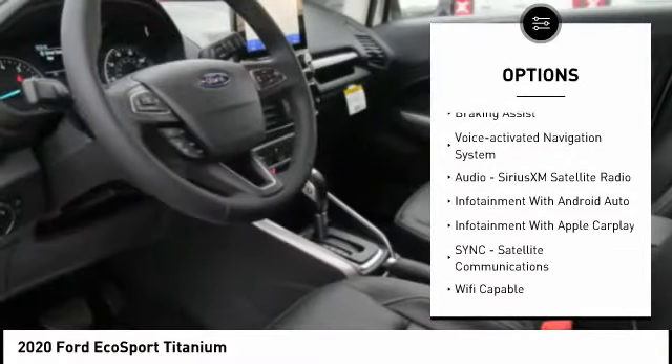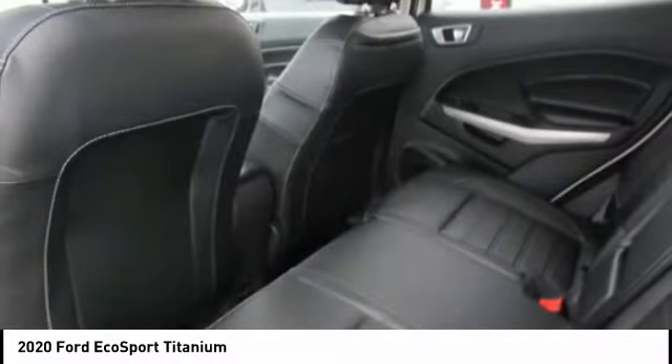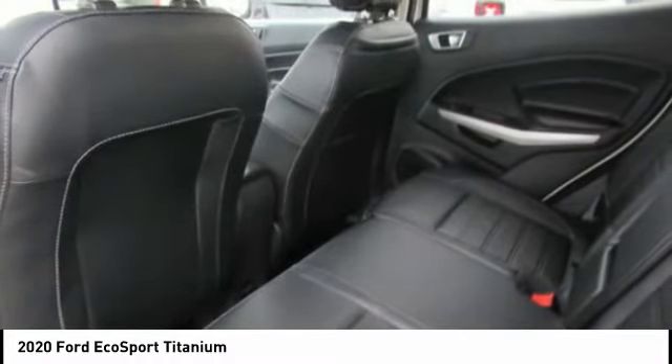Roll stability control, remote engine start, fog lights, power brakes, braking assist, and a voice activated navigation system.